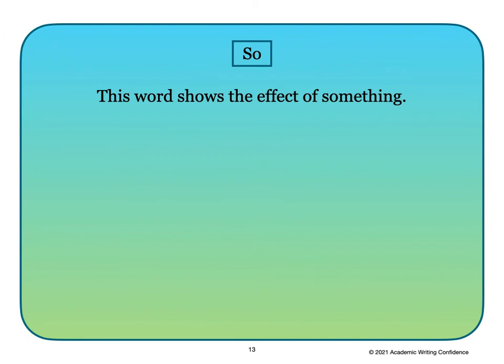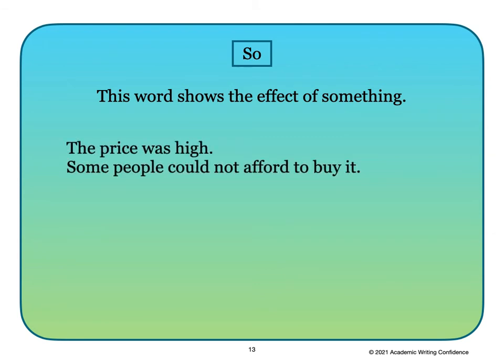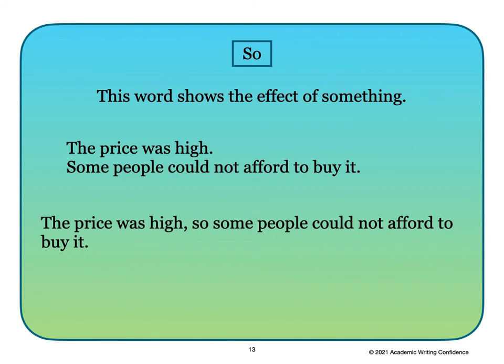Our last FANBOY is the word 'so.' It is another very common coordinating conjunction used in making compound sentences, and this word shows the effect of something. We can combine two sentences this way: 'The price was high, so some people could not afford to buy it.' Again, you can see the two independent phrases connected by the word 'so' and a comma.